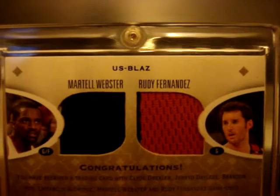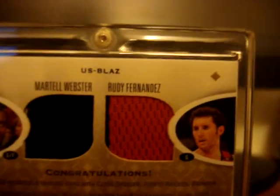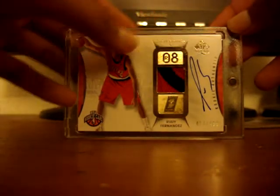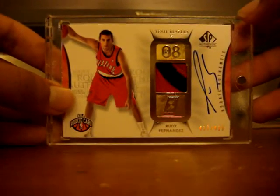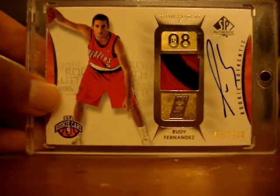Looking at the card, I thought Rudy's slot was a patch, but going by common sense I think Martel's jersey kind of overtook a little bit of Rudy's jersey slot area to make it look like a patch - but who knows. Then from another mail day I got this nice rookie auto patch of Rudy Fernandez from SP Authentic numbered 417 out of 499. The patch is really nice - you don't really see a lot of red patch cards of Rudy.